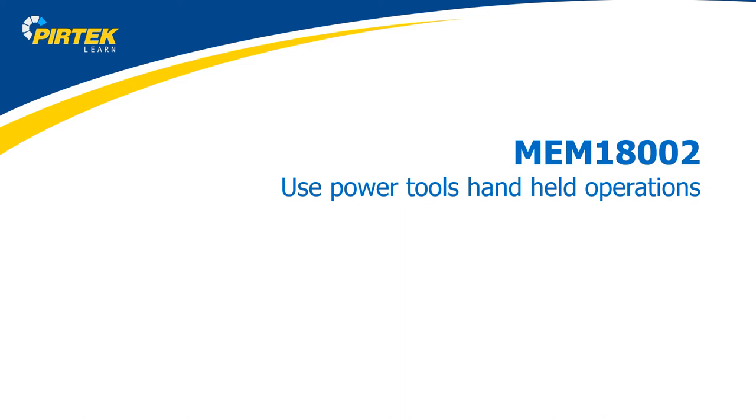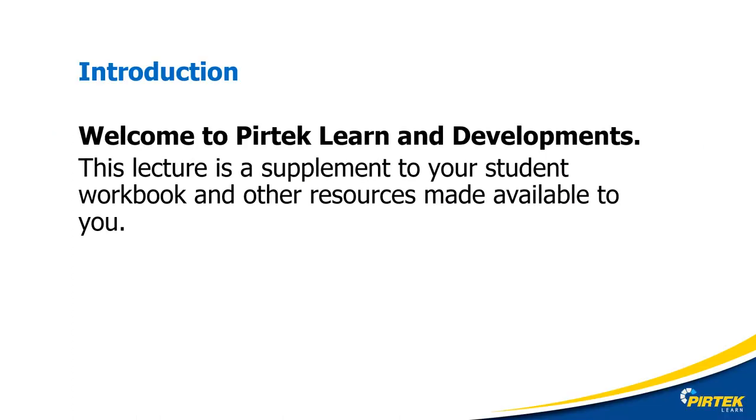Welcome to MEM18002 Use Power Tools and Handheld Operations. Welcome to PERTEC Learn and Developments. This lecture has been prepared as a supplement to your student workbook and is designed to help you complete the online assessment and practical assessment.